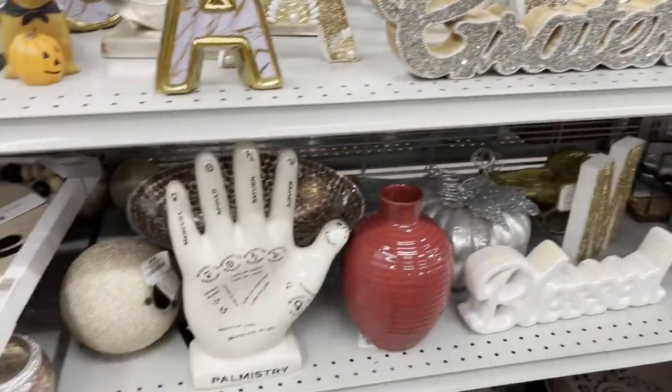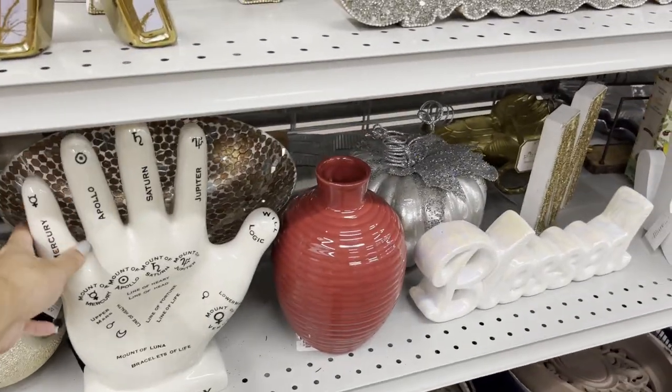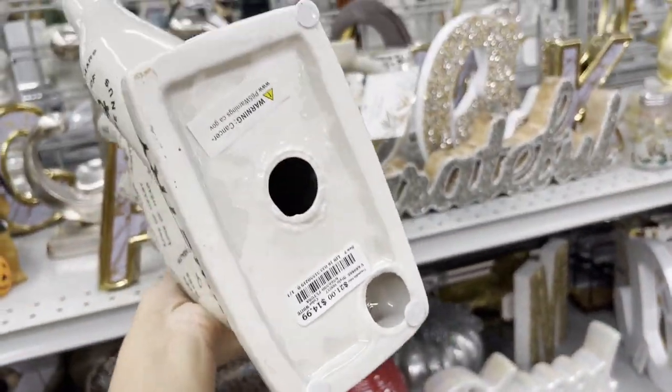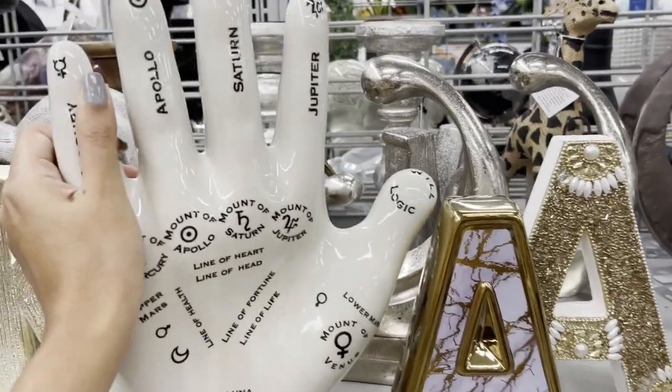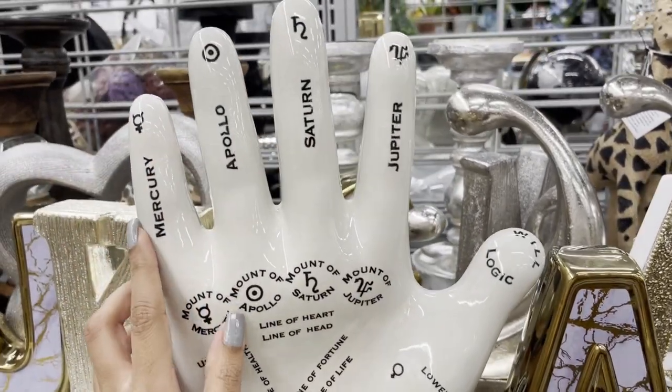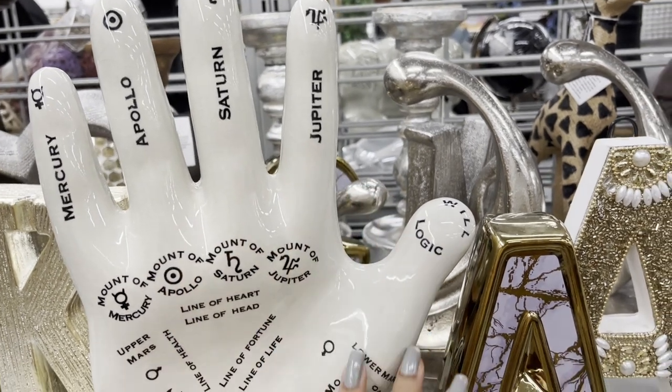This is huge — but it's lightweight. It's hollow. Mercury, Apollo, Saturn, Jupiter — pretty cool.